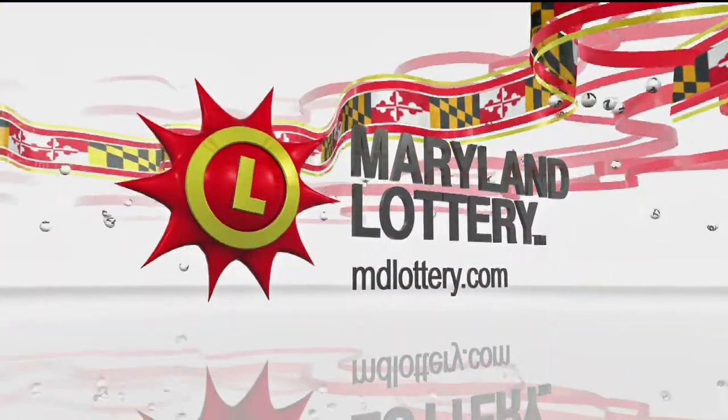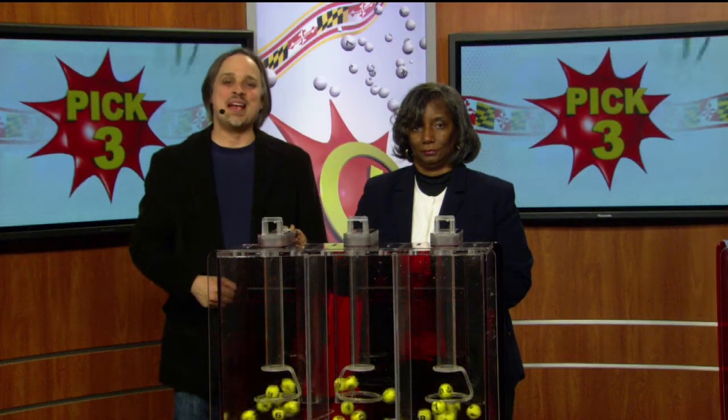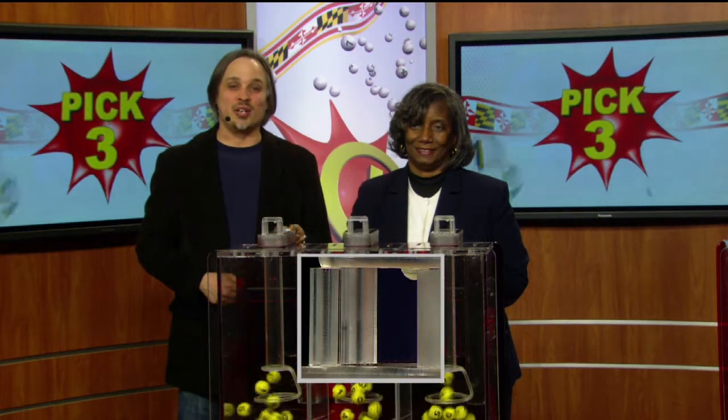The Maryland Lottery, let yourself play. Hey, it's Matt Davis here from Night of Iraq with your winning Maryland Lottery numbers for today.